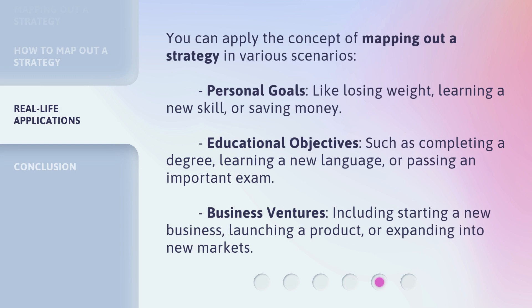You can apply the concept of mapping out a strategy in various scenarios. Personal goals, like losing weight, learning a new skill, or saving money. Educational objectives, such as completing a degree, learning a new language, or passing an important exam. Business ventures, including starting a new business, launching a product, or expanding into new markets.